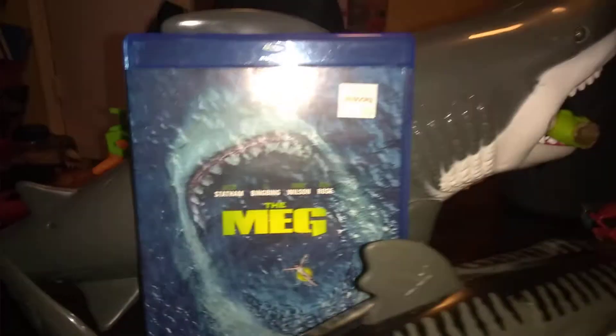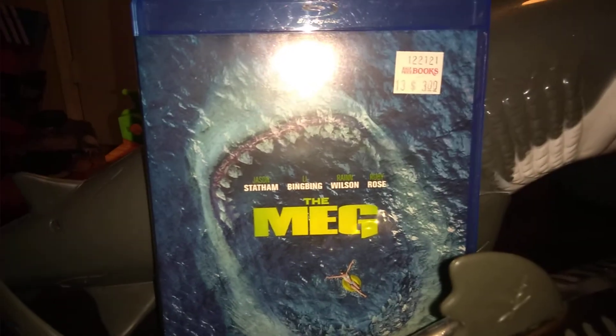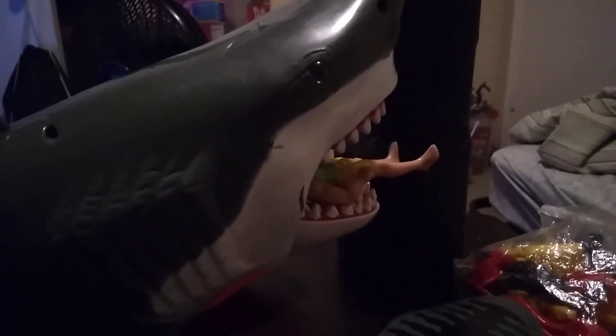So yeah, overall, if you want to see people get eaten by a shark, I recommend this playset. It only costs 20 bucks at Walmart. This is great for fans of the Meg. The only problem is that it doesn't come with a Jason Statham action figure. What a waste. Overall, 8 out of 10.